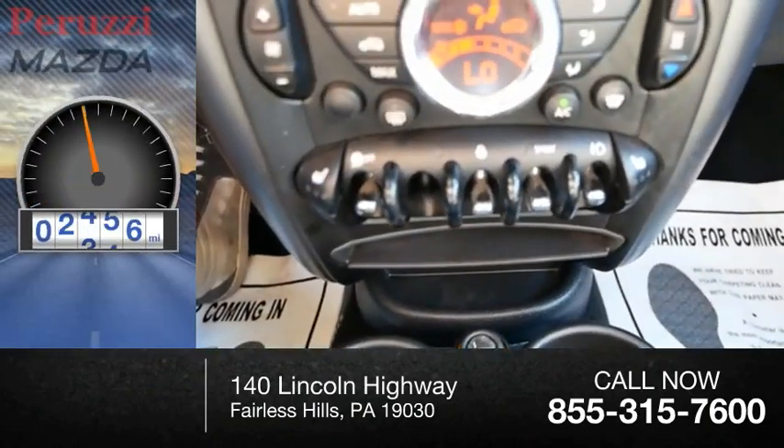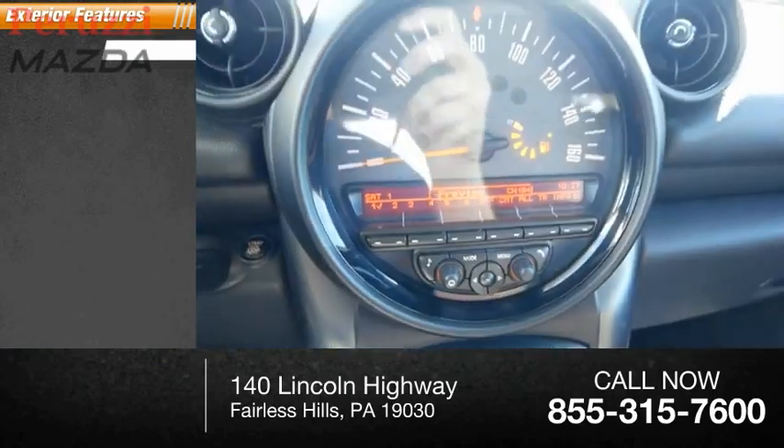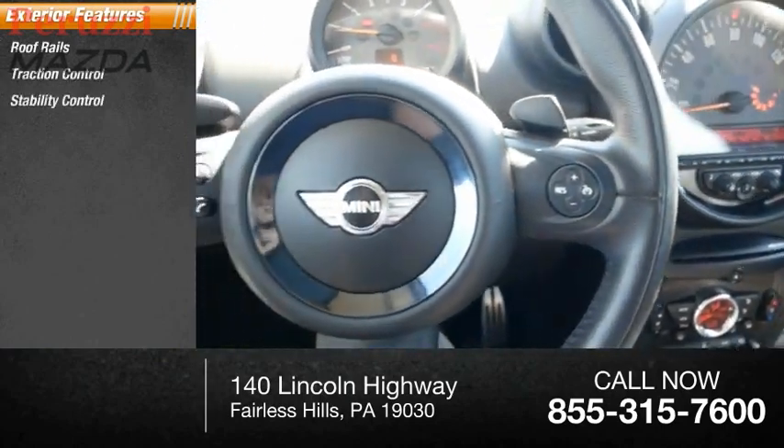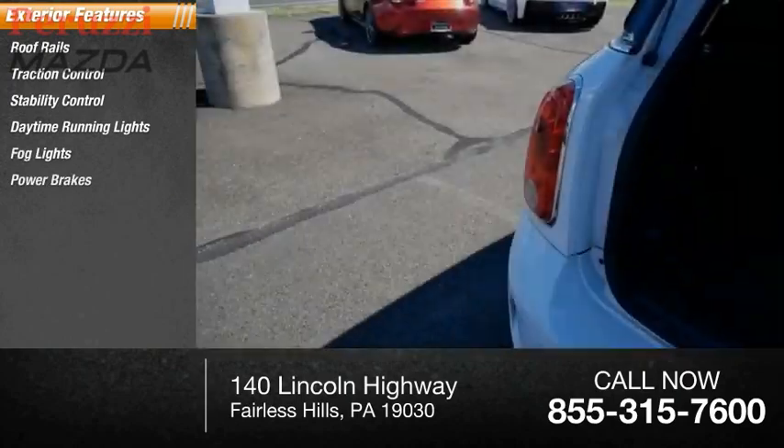This vehicle has less than 100,000 miles. Here are some of this vehicle's great options: roof rails, traction control, stability control, daytime running lights, fog lights, power brakes, and braking assist.